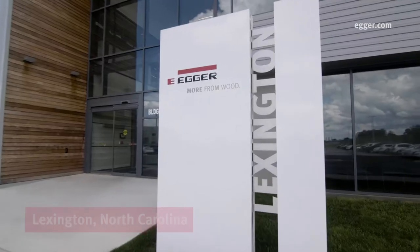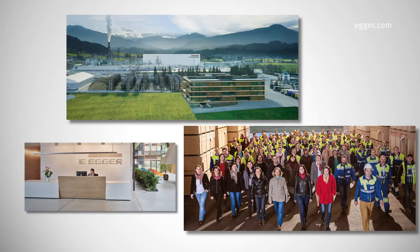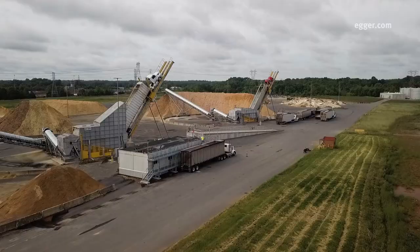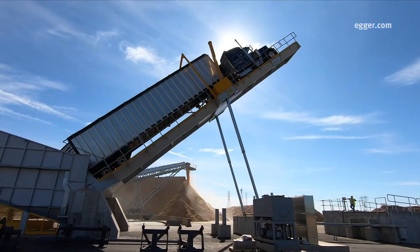Egger Lexington is part of the wider Egger Group, an Austrian-based family-owned company, one of Europe's largest wood-based manufacturers. Our Lexington facility is Egger's 20th plant and the first in North America.